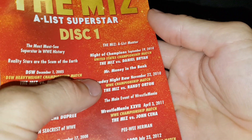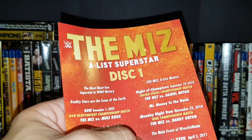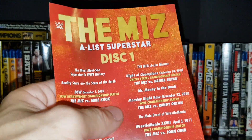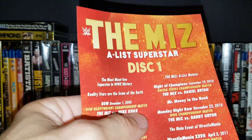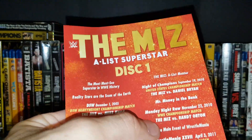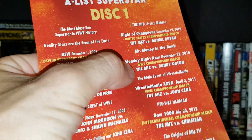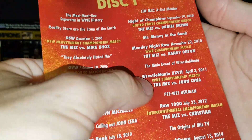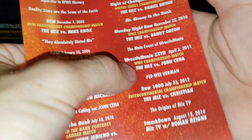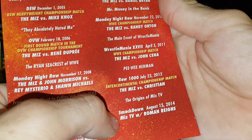Then the Miz cashing in Money in the Bank on November 22nd, 2010 versus Randy Orton. Funny story — I was watching Monday Night Raw that night, turned it off around quarter to eleven, figured nothing was going to happen, and I was wrong. The Miz cashed in and I missed it — that was one of my favorite Miz moments. Then WrestleMania 27 versus John Cena, Raw 1000 versus Christian for the IC title, and a Smackdown match versus Roman Reigns.